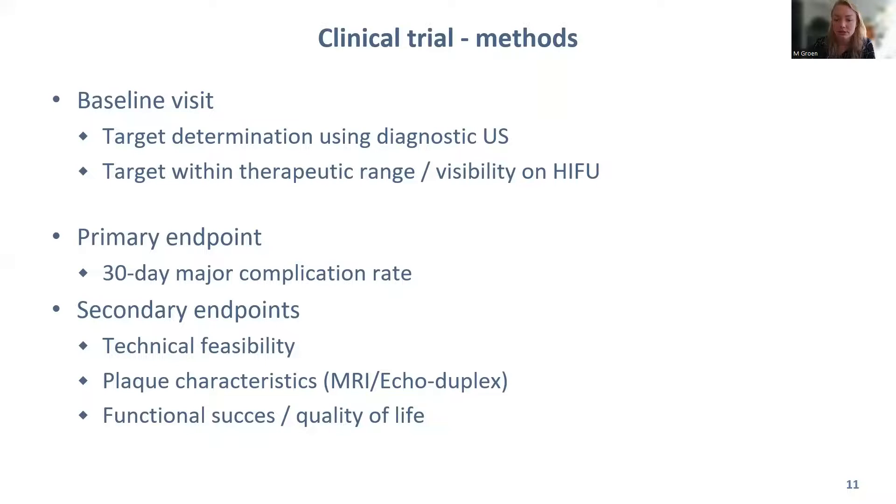Since this is a safety and feasibility study, the primary and secondary endpoints include the 30-day major complication rate — which covers vascular complications, thromboembolic events, injury to surrounding tissue, or burns to the skin. Secondary endpoints include technical feasibility, plaque characteristics based on MRI or ultrasound, and functional success and quality of life as scored by the patient.